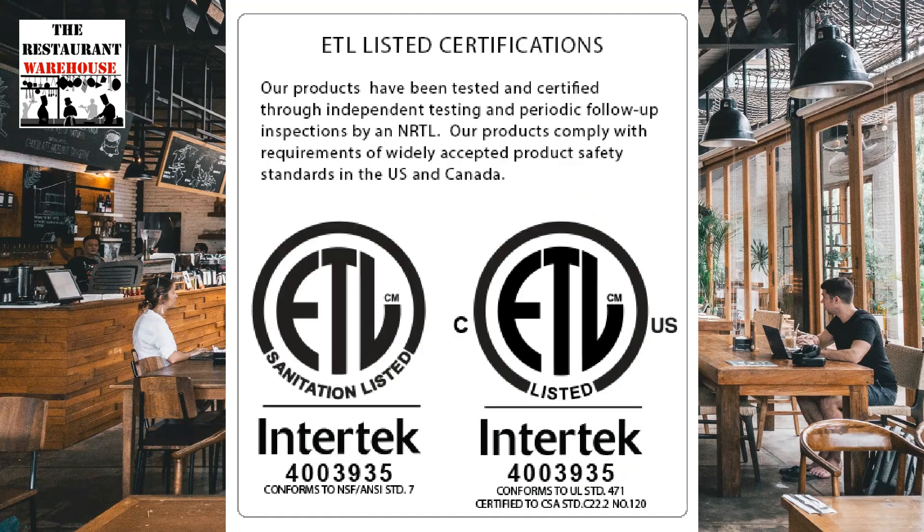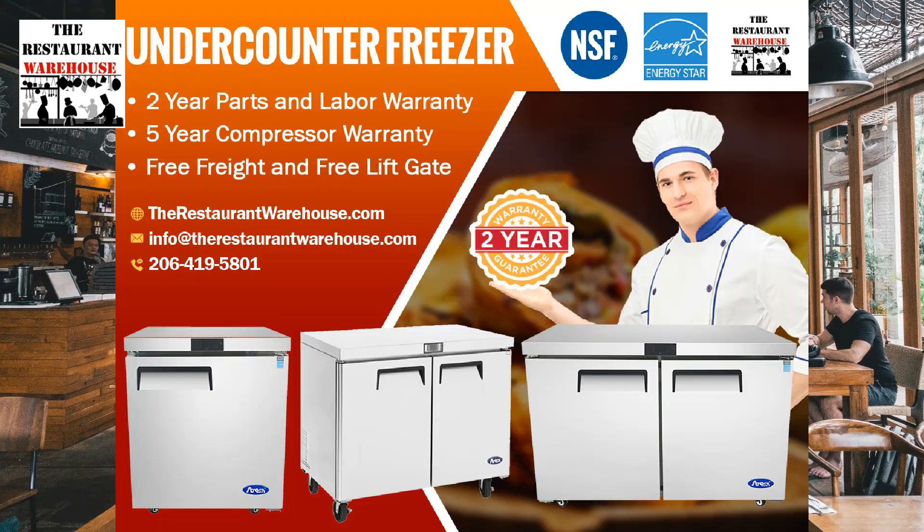Atosa refrigeration is ETL-listed, tested, and certified. The unit complies with all United States NSF restaurant equipment safety standards. All Atosa restaurant equipment comes with free freight to your restaurant, and financing for a low monthly payment is available at therestaurantwarehouse.com.